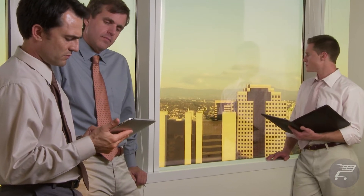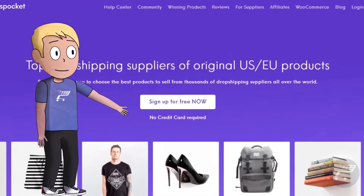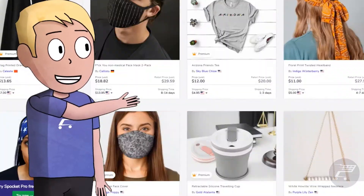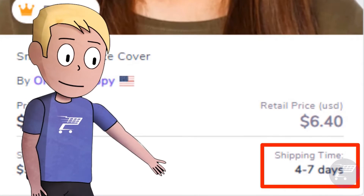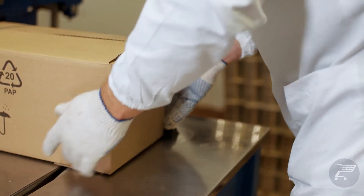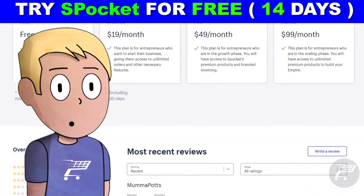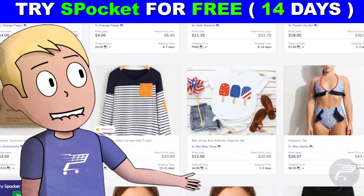Most of the time the only difference between dropshippers is having the right tools. Spocket is the best tool out there if you want to find US and EU suppliers. They have a lot of tools such as AliScraper and many more. With Spocket you can find winning products, try products yourself, and easily import all the products you want to your store and even automate the whole process. They offer fast and reliable shipping, which means happy customers. Get started now by clicking the link in the description for a 14-day trial.